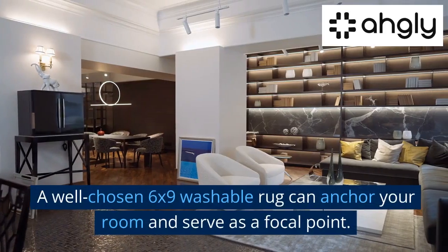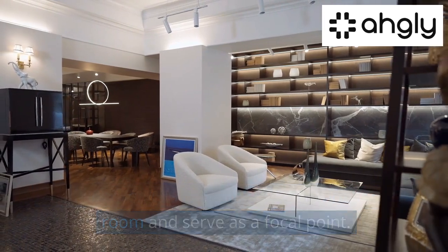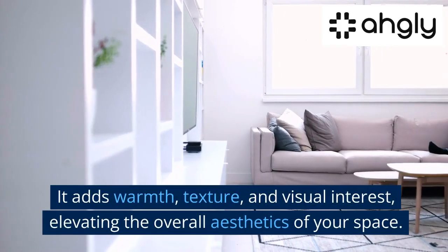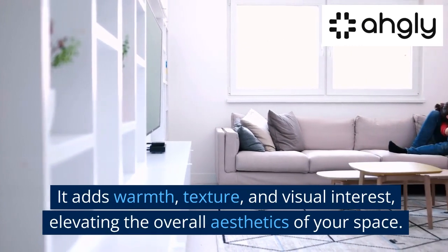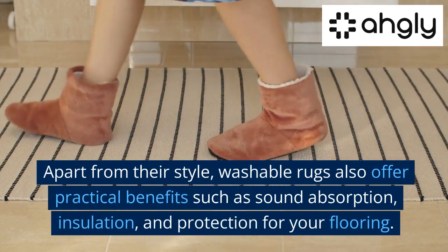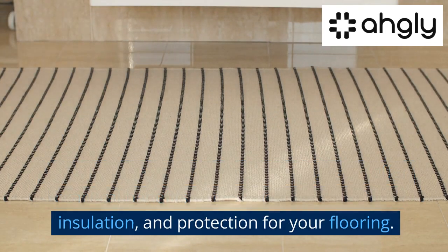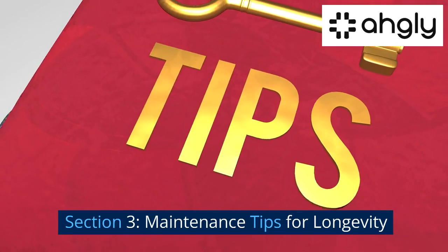Creating a Focal Point. A well-chosen 6x9 washable rug can anchor your room and serve as a focal point. It adds warmth, texture, and visual interest, elevating the overall aesthetics of your space. Apart from their style, washable rugs also offer practical benefits such as sound absorption, insulation, and protection for your flooring.